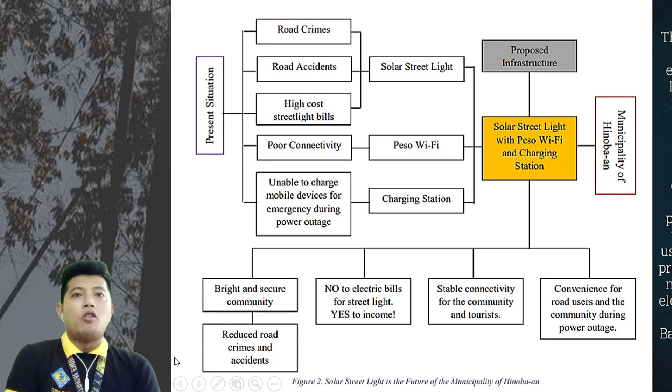The solution is solar streetlights with PESA Wi-Fi and charging stations. If the proposed infrastructure is installed in the municipality of Hinuban, the benefits include: a bright and secure community, reduced road crimes and accidents, no electricity bills for streetlights, PESA income, stable connectivity for the community and tourists, and convenience for road users during power outages. The municipality also suffers high electricity costs from streetlight bills, especially in the five major barangays.